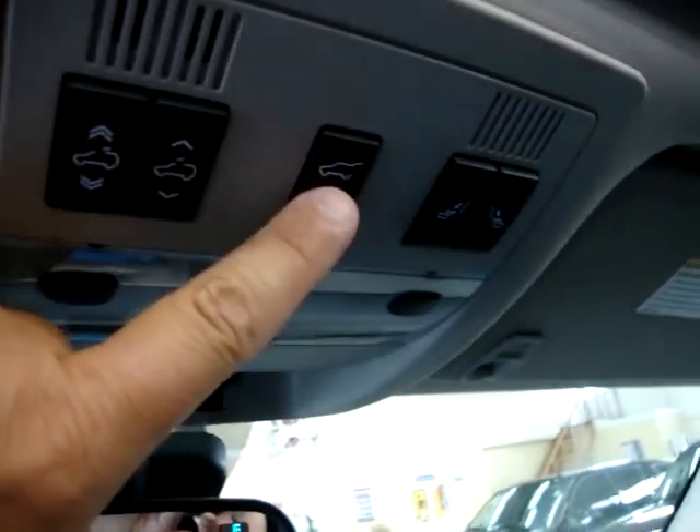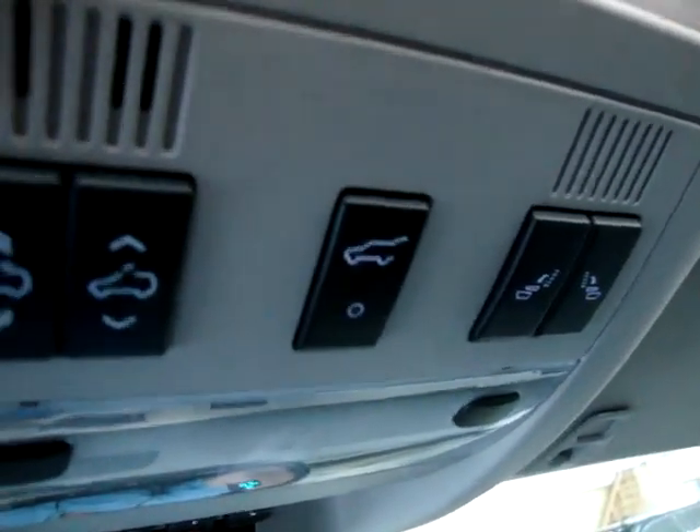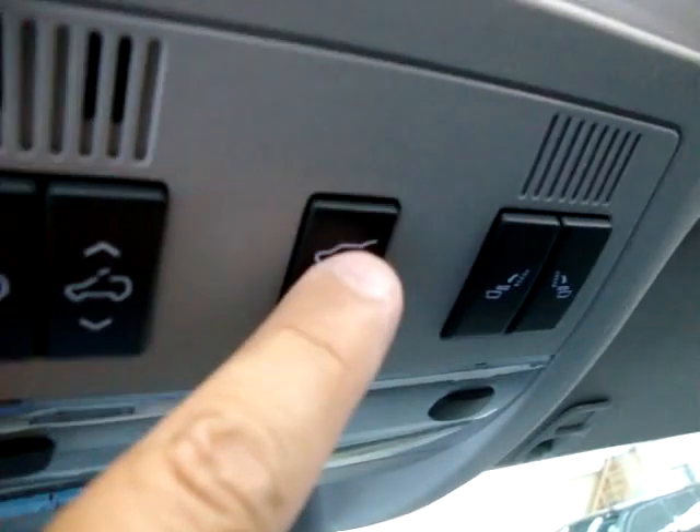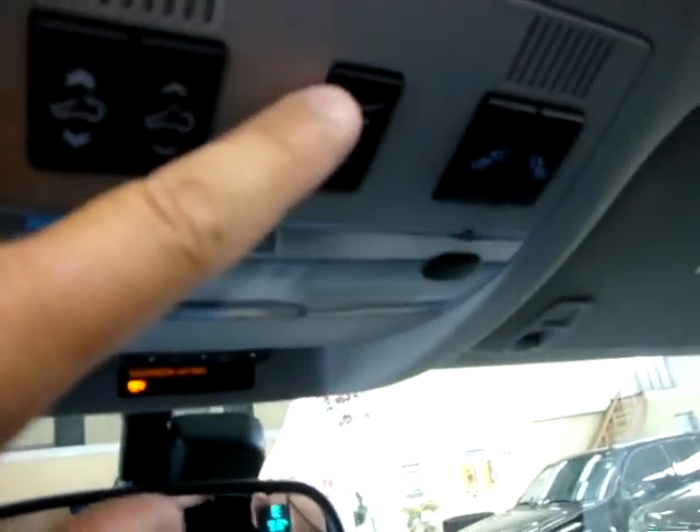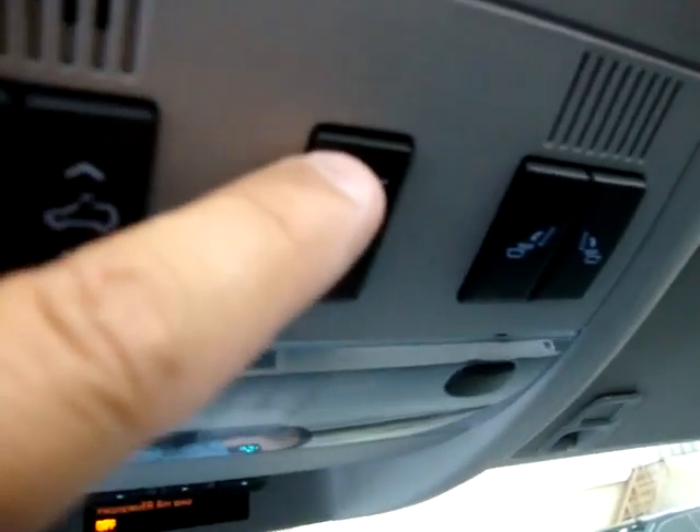To bring it down, you do have to push the seat down. Let's do the power tailgate now — you can open it with the remote, from inside, or from the switch right on the handle. When I press this, it's going to beep to let you know it's about to open. I can close it from the switch on the tailgate, from inside here, or with the remote. Let's do it right here — it beeps again, the tail lights flash, and it closes automatically.